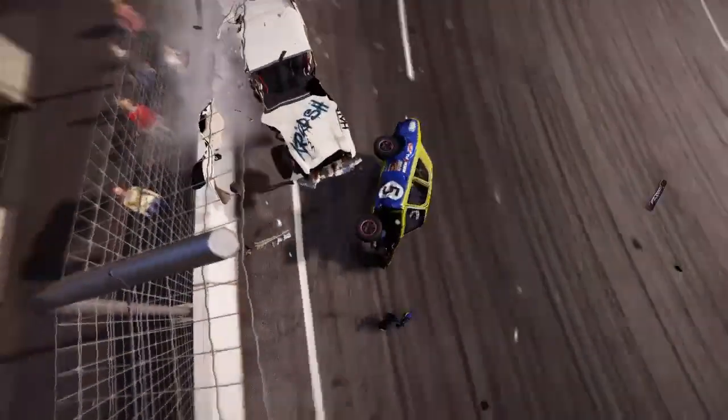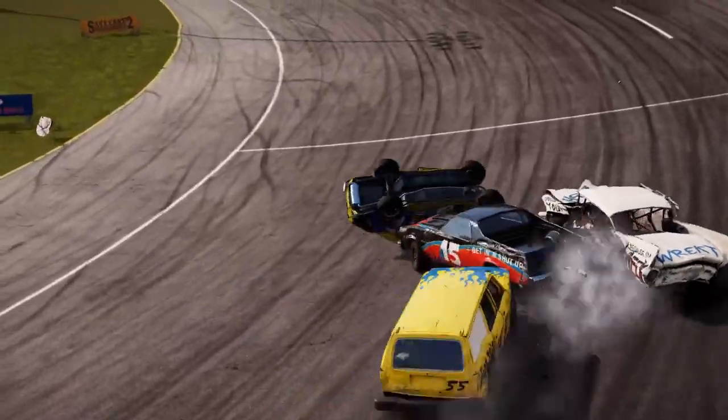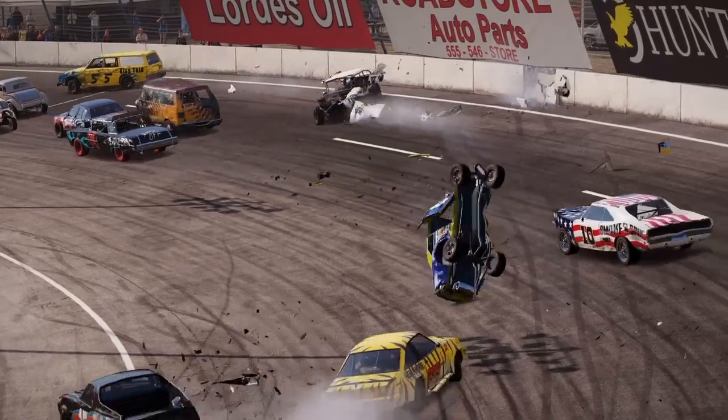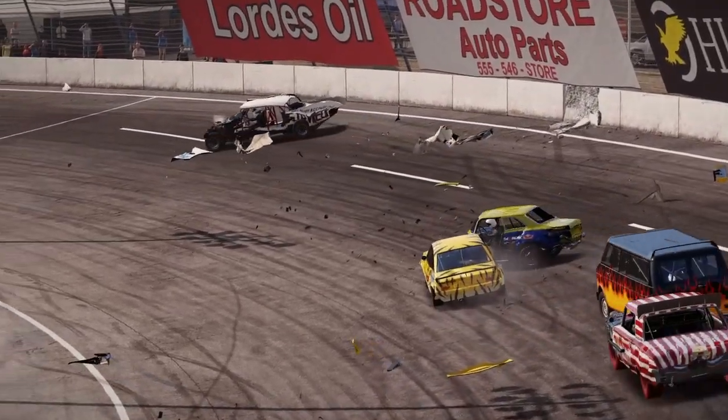Next, this boomer gets it all wrong at the Big Valley Speedway and suffers the consequences. And just as they thought their crash was over, there was time for one more spin.